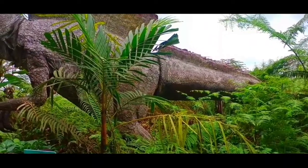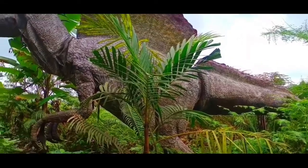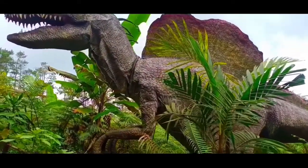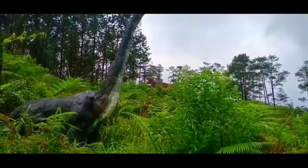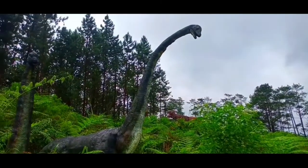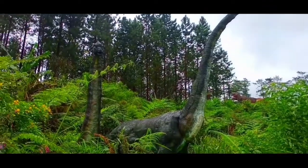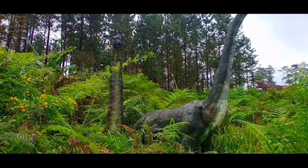Ke depannya, pengelola juga akan menambah koleksi dinosaurus dengan berbagai jenis supaya lebih menarik wisatawan untuk berkunjung ke Desa Serang Purbalingga. Demikianlah info yang dapat aku bagikan, semoga sobat terhibur dengan videonya. Indonesia Indah! Jangan di rumah aja, jangan lupa bahagia untuk hari ini. Terima kasih.